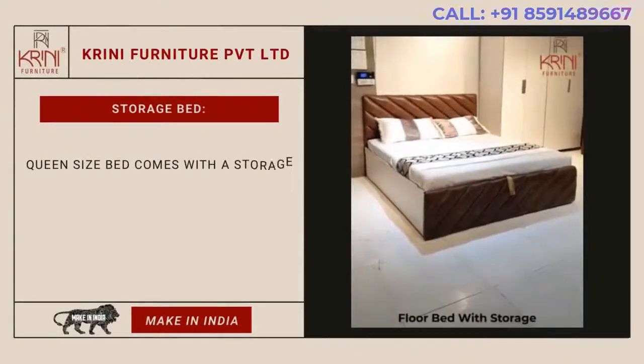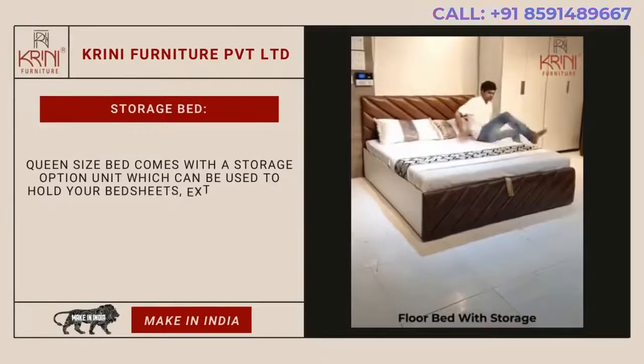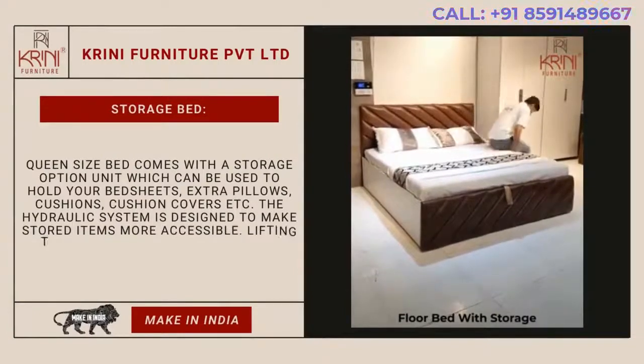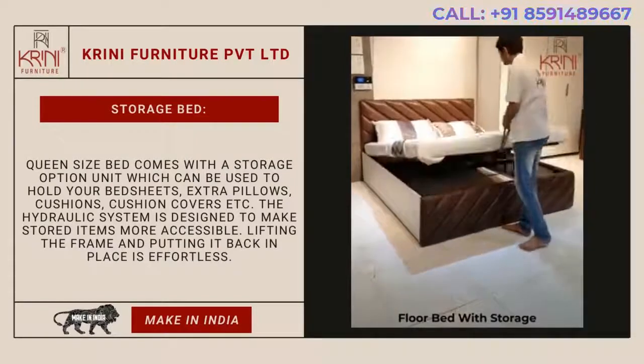Storage bed. A queen-size bed comes with a storage option unit which can be used to hold your bedsheets, extra pillows, cushions, cushion covers, etc. The hydraulic system is designed to make stored items more accessible. Lifting the frame and putting it back in place is effortless.